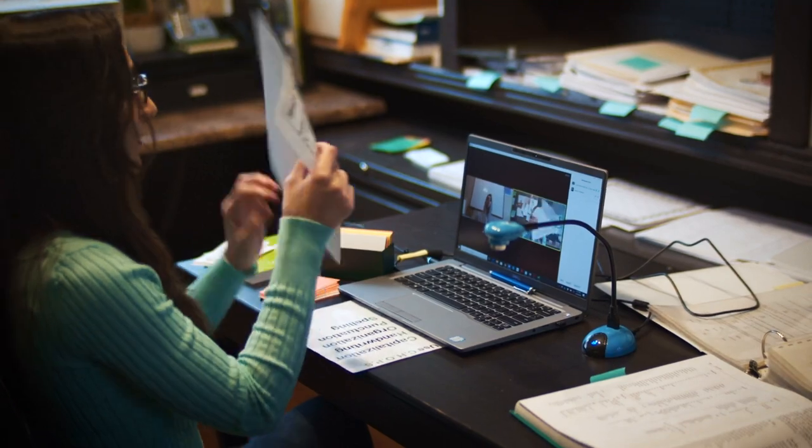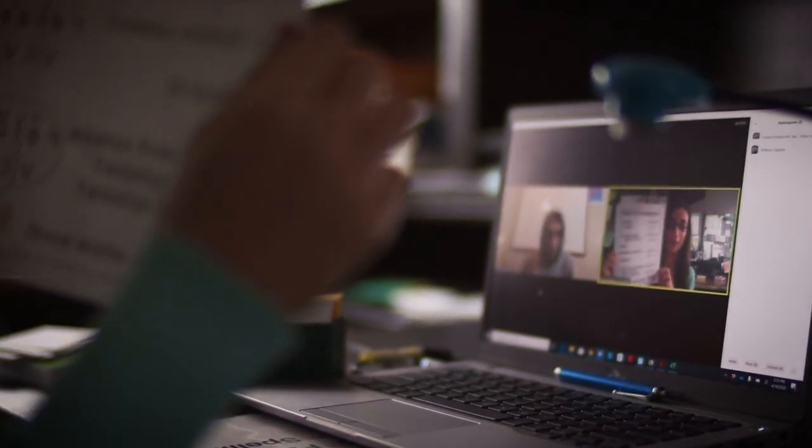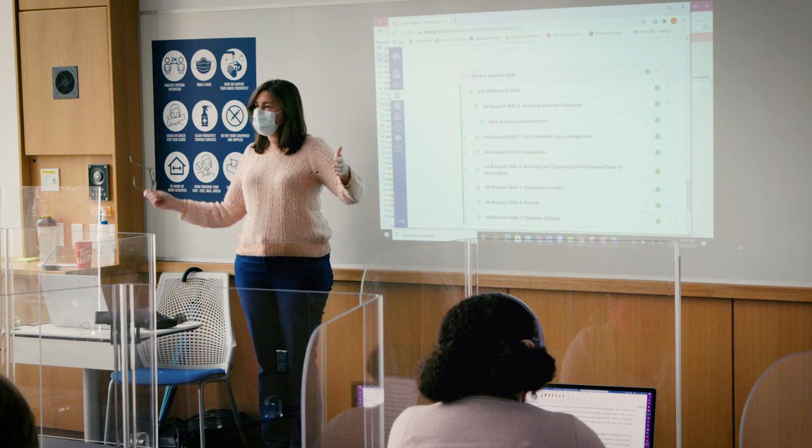That's not something that can happen just with a teacher with a laptop and all of the students individually on theirs. So that was really the driving point for us when we looked at the Logitech system — to capitalize on that classroom interaction.